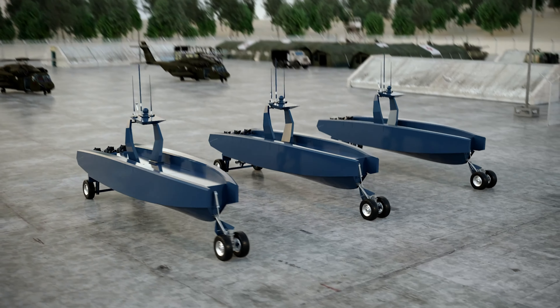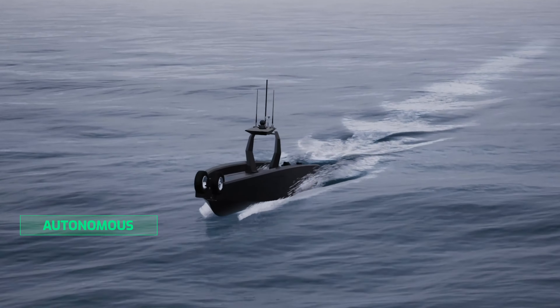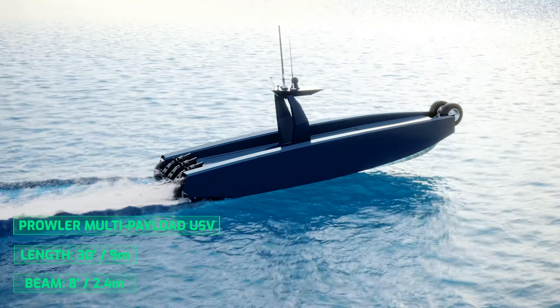Designed and built by Metal Shark to enhance the effectiveness and lethality of our warfighting forces, Prowler combines autonomous, amphibious, and semi-submersible capabilities with the performance and range of a monohull surface craft.